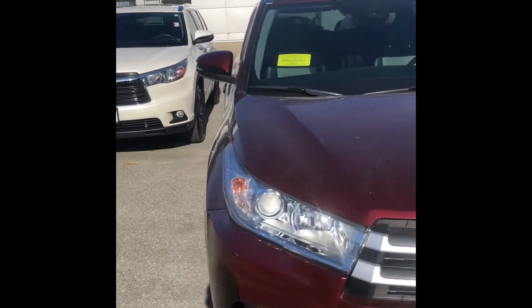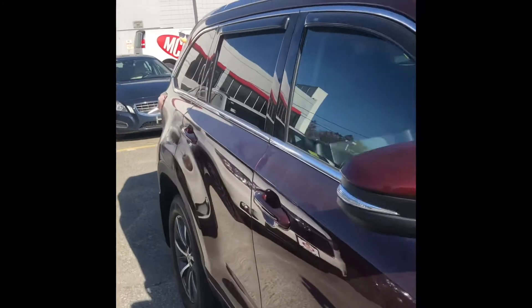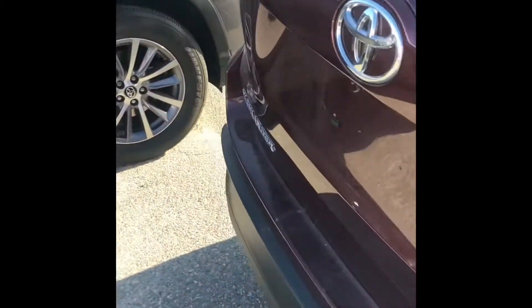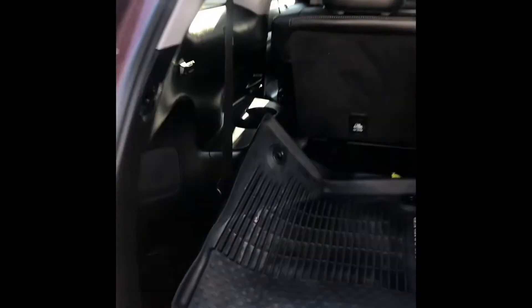It's a little dusty from the large amount of wind that we've had recently, but no major dents or scratches, and we're going to have a power gate as well. It'll come with the WeatherTech mats as well.